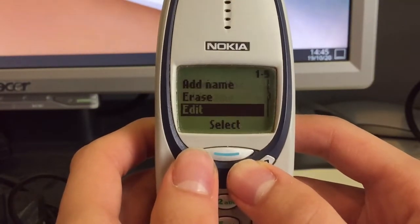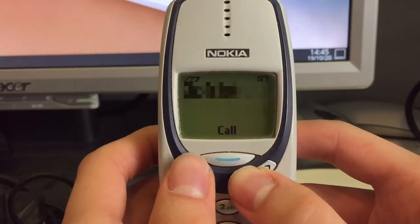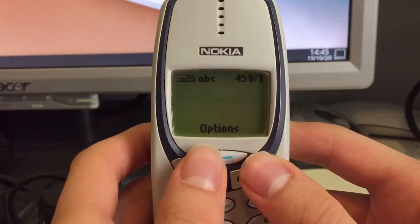We have, for example, the phone book here with all of the contacts. Then we have the messages — we can write a message.